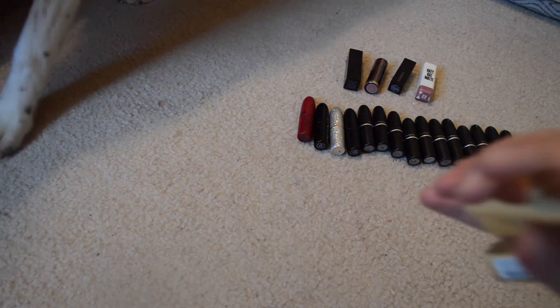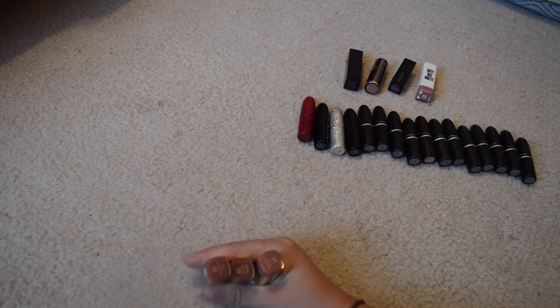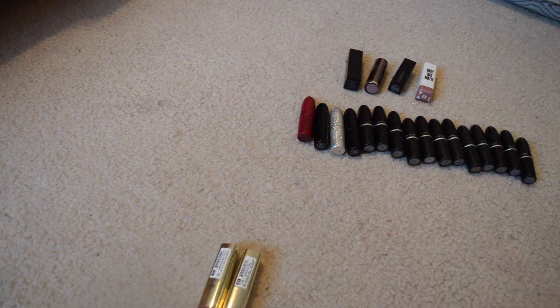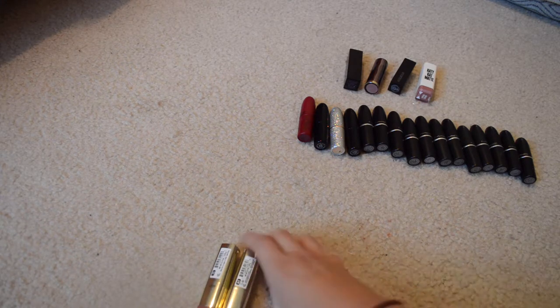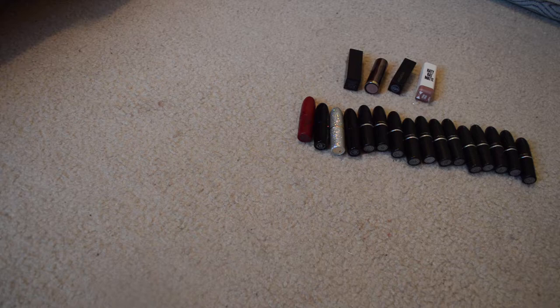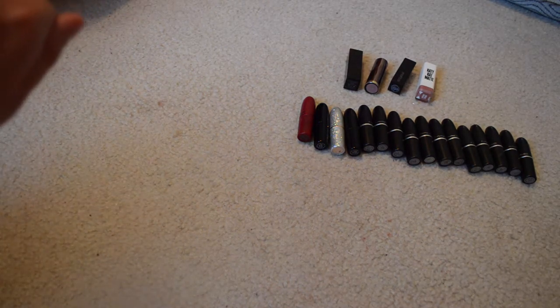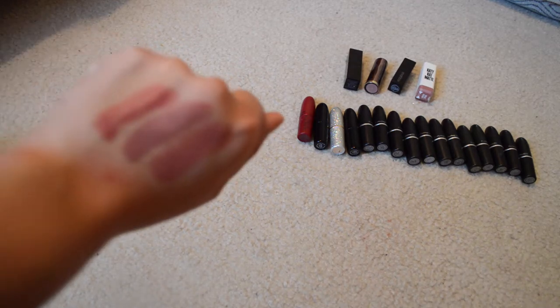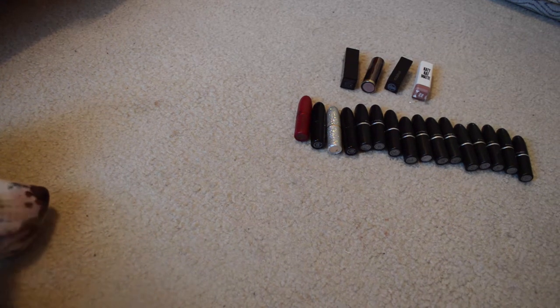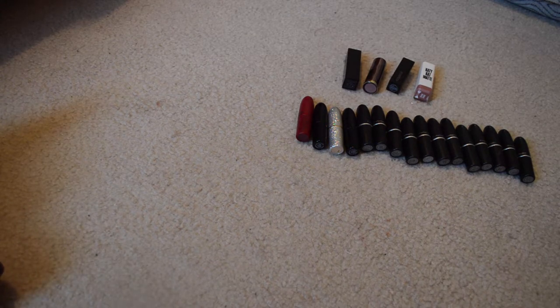I have three Milani lipsticks here, plus one more in my purse. I have Dolce Caramello, Matte Naked, and Naturally Chic. These lipsticks smell like watermelon, which is great. They're pretty long-wearing. I love Matte Naked — it just looks amazing on my skin tone. Those are the three swatched: Dolce Caramello, Matte Naked, and Naturally Chic. I love all the Milani lipsticks so much.